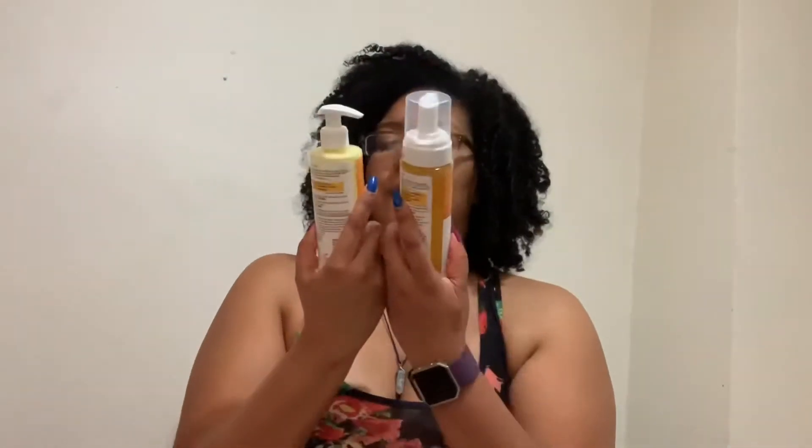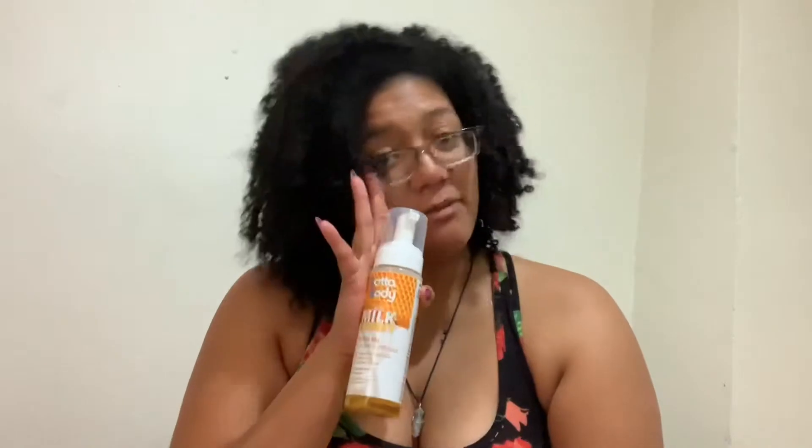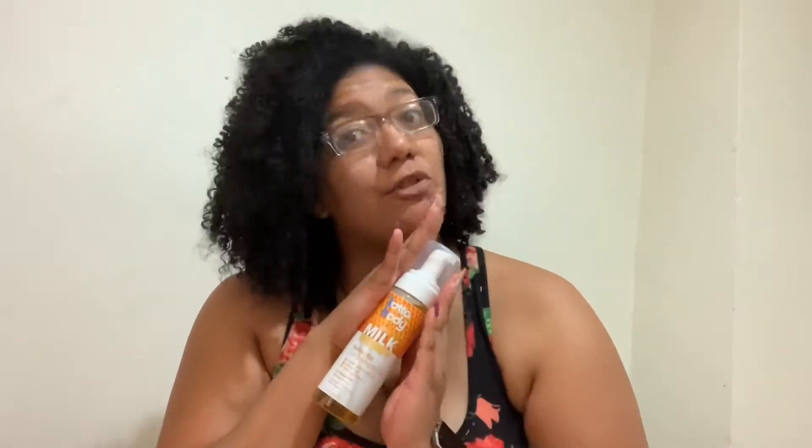The next two products are the leave-in conditioner and the curl defining mousse. I've never used mousse before, so I'm excited. I use a leave-in to detangle my hair, so I'll definitely try this one. The mousse is non-flaky, non-sticky, and non-greasy — that's always been my problem with mousses — so I'm hoping this is my holy grail.